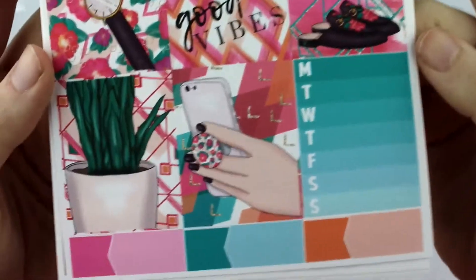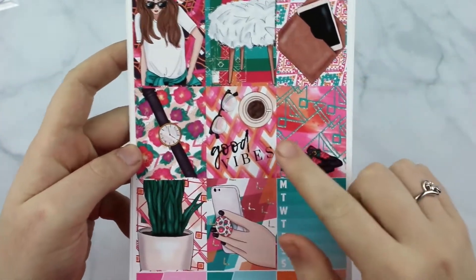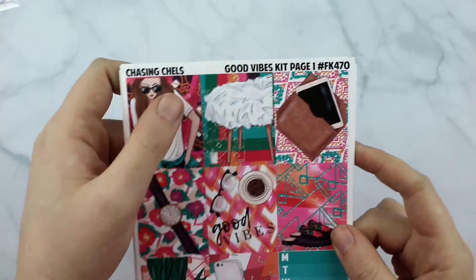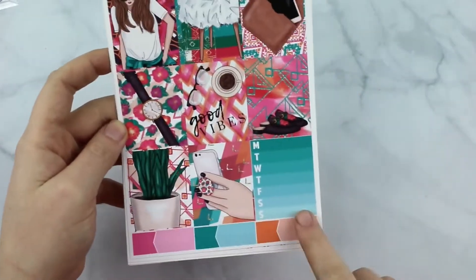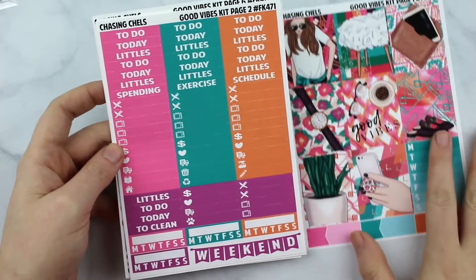My favorite box is the PopSocket because I have one on my phone and I'm pretty obsessed with it. The quote box says Good Vibes and it has a coffee and a pair of glasses, and we have a pair of shoes, a plant, a watch, this girl, this stool, and then an iPad with a case. These are the first three colors in this color scheme and then purple is the last color. It's definitely very bright.